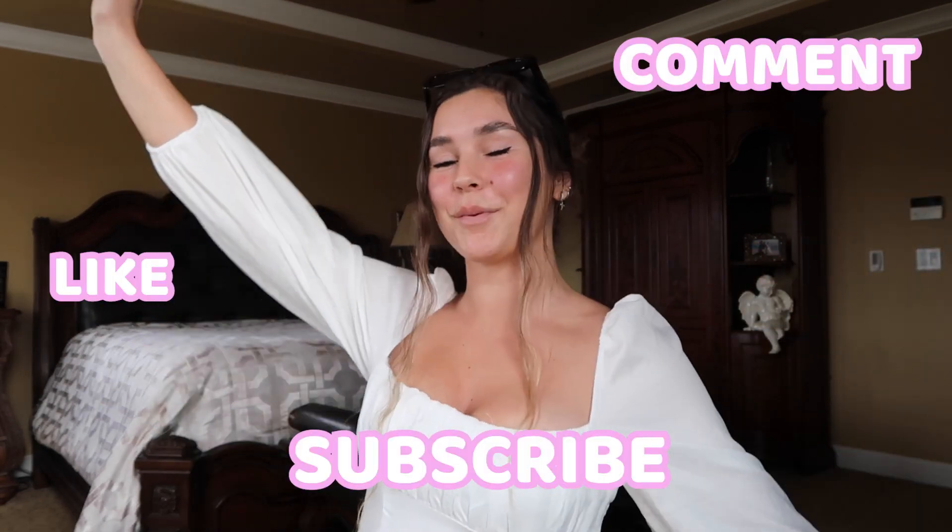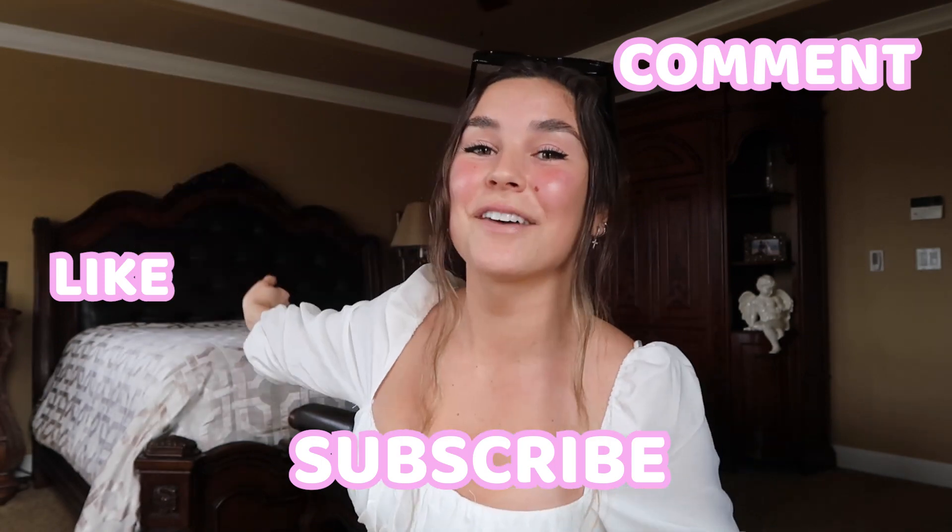That concludes today's video! Let me know which outfit was your favorite in the comments. Thank you again to Princess Poly for sponsoring this video — I absolutely love every single outfit. If you liked this video please give it a like, comment what you want to see next, and subscribe so you don't miss out. I hope you guys have a beautiful day!